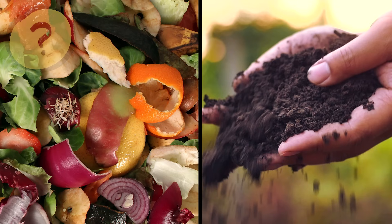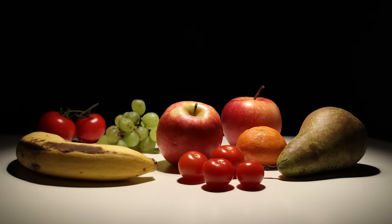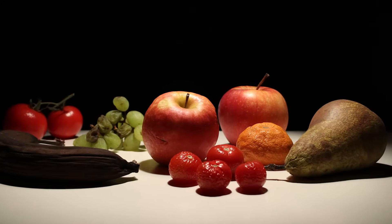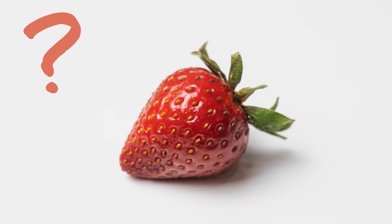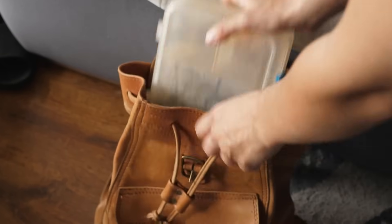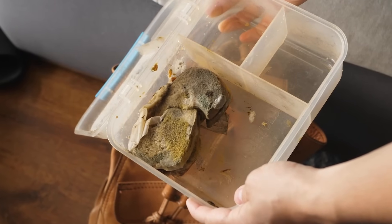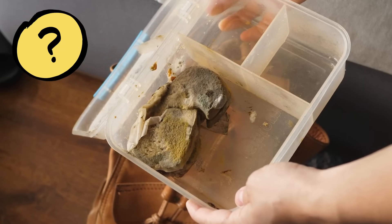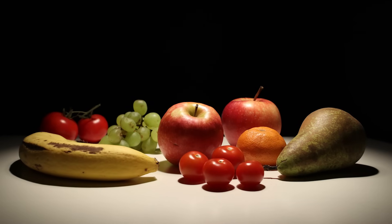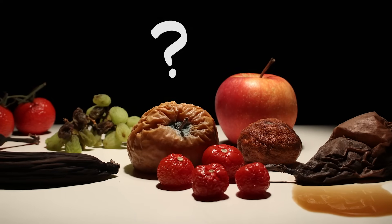Now would be a good time to pause the video and discuss. Okay, are you ready? Maybe you guessed it had something to do with how food can change over time. Have you ever had a piece of fruit go from ripe to rotten, or forgotten to unpack your lunch for days? When you finally found it, that food probably looked and smelled different — mushy or covered in fuzzy spots. Could that mushy and fuzzy food turn into compost? You're on the right track.